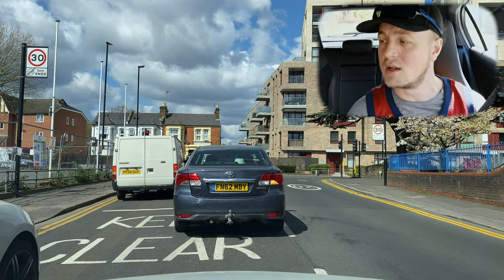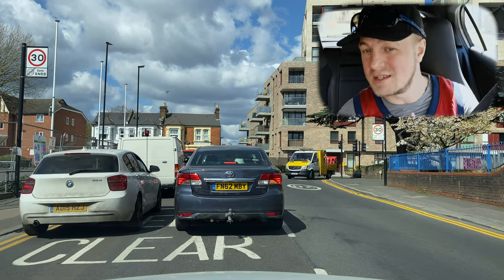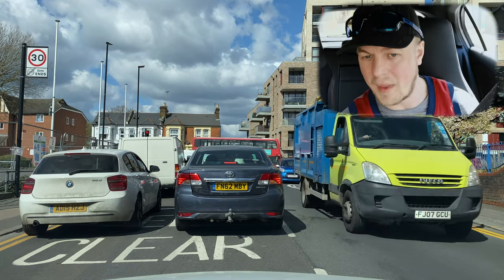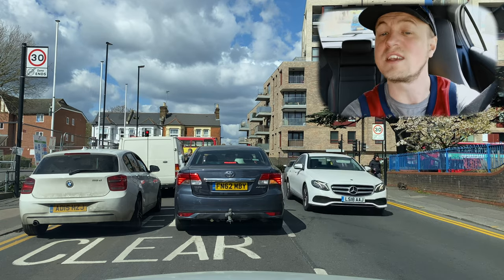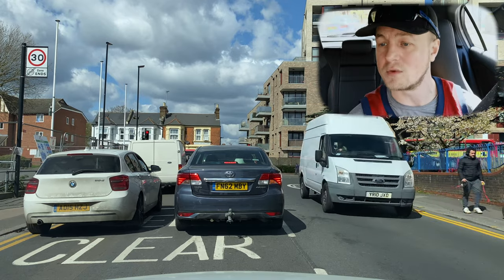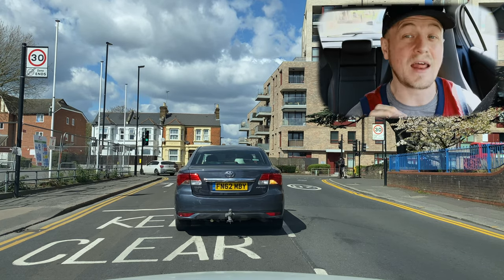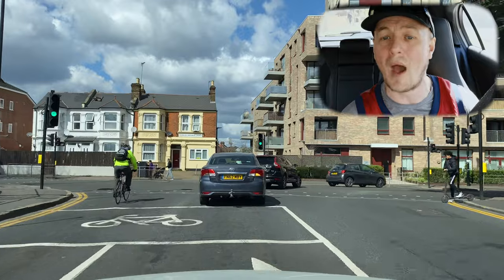At the traffic lights we saw on our previous video, two cars went into the oncoming lane — I don't know why because you're not really going to get anywhere. Don't follow other people. Make sure you know which lane you need to be in. There's a keep clear zone in front of us — the two vehicles ahead, one white and one gray, are actually on top of the keep clear zone. This is an immediate fail for road markings.